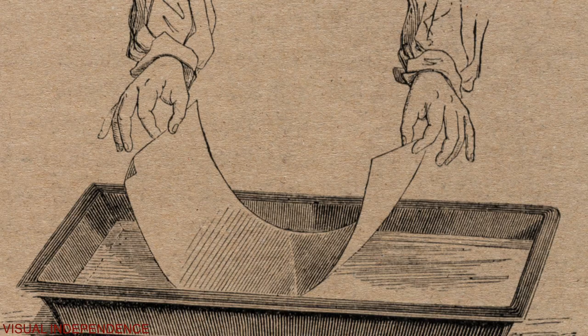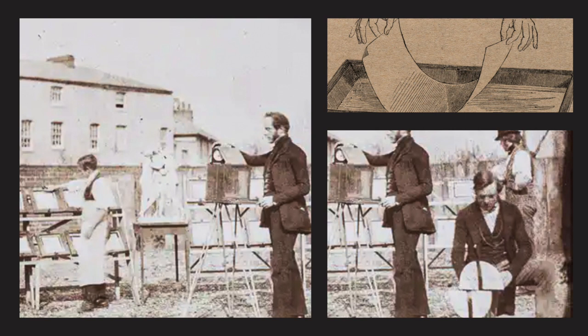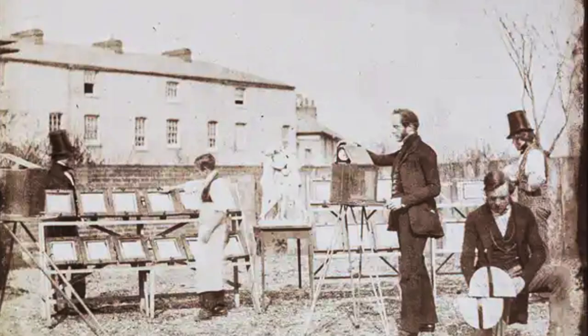By placing a negative on another blank sheet of sensitized paper and exposing both to the sun, Talbot observed that the dark areas of the negative blocked the sunlight, while the white areas allowed the light to pass through, allowing the light-sensitive chemicals to react and create a latent image. The final step was to develop the photograph by washing it in a solution of silver nitrate, which made the latent image visible. This process enabled Talbot to create multiple positive paper prints from a single negative, greatly increasing the potential for photographic reproduction and making it possible to create photographic prints in large quantities.